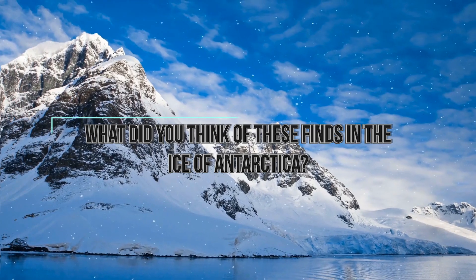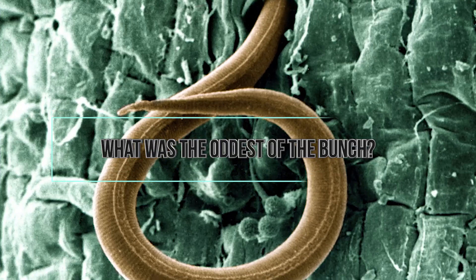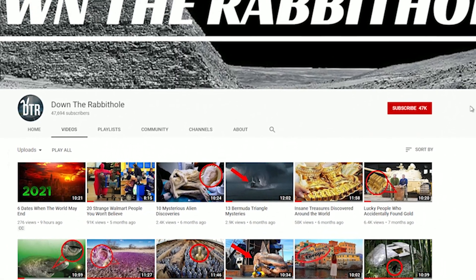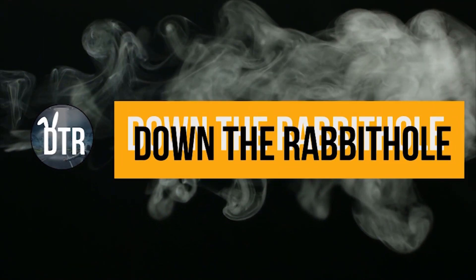What did you think of these finds in the ice of Antarctica? Which one was your favorite? Which was the oddest of the bunch? Let me know in the comments below, be sure to subscribe, and I'll see you next time on the channel!